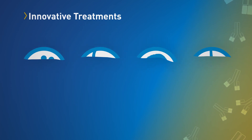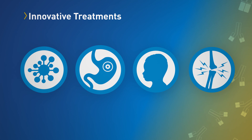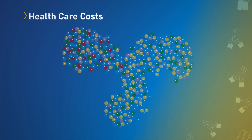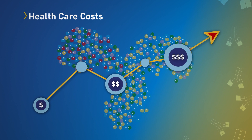Biological products have transformed the treatment of many serious illnesses, including some cancers, digestive diseases, dermatological conditions, and rheumatoid arthritis. Biological products are innovative, and that innovation can come with a high cost. That's where biosimilars come in.